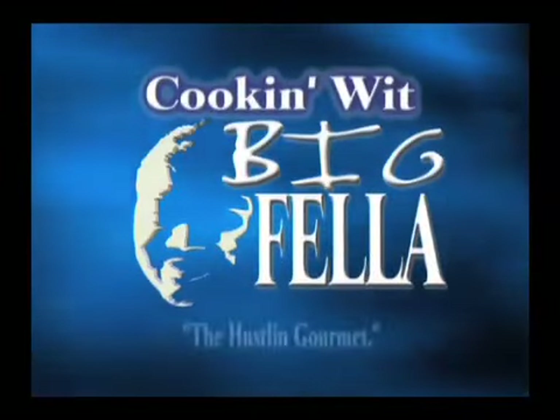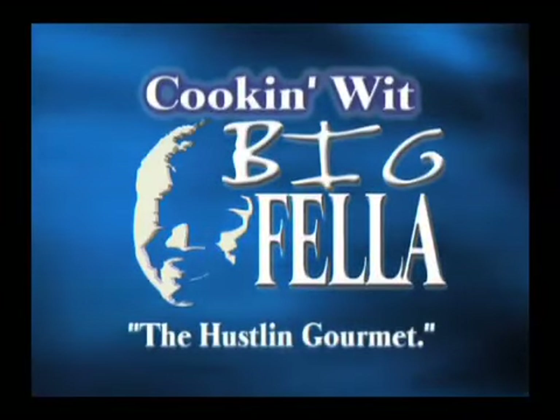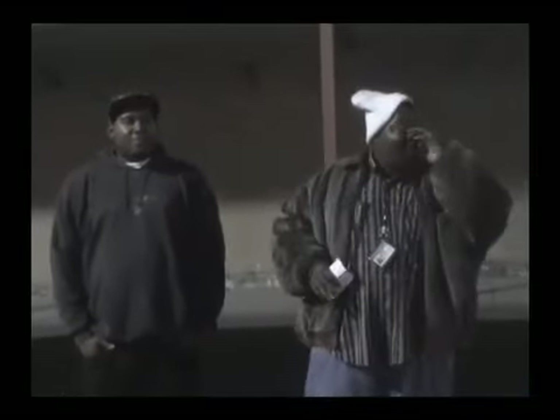You watchin' Cookin' with Big Fella, the Hustlin' Gourmet. Welcome to Cookin' with Big Fella, y'all. Check it out.